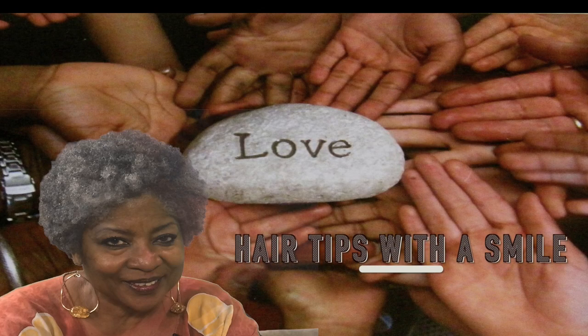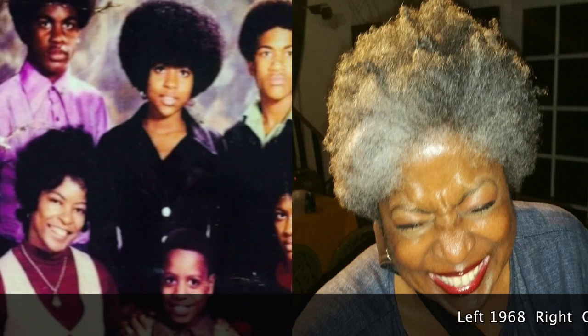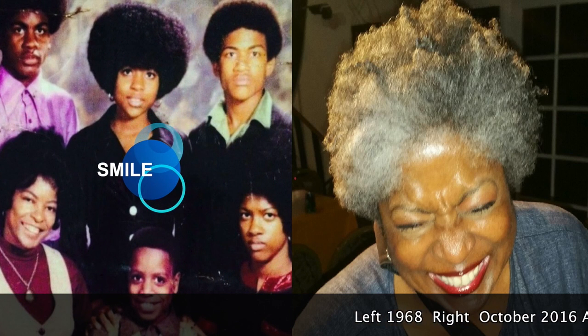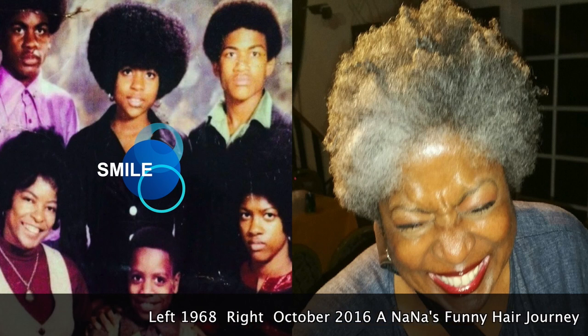Hello and welcome to Hair Tips with a Smile. This is the first of its kind for me. This is 1968 with me in the center there, laughing at myself here in 2016.